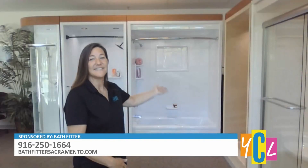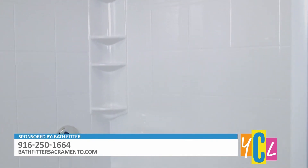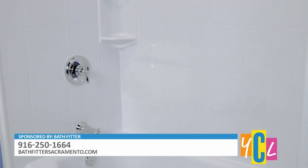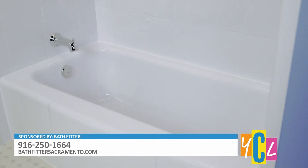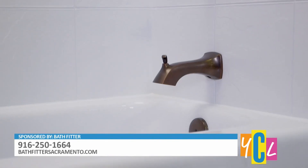Tell us about the tub next to you — is this something you would typically see from Bath Fitter? Yes, this is one of our typical tubs. It has a tub and a wall. If there's a window in the tub and shower area, we can trim that out and make it all waterproof. We give a lifetime warranty and it has a high gloss finish. We have different shelves and different colors to pick from.